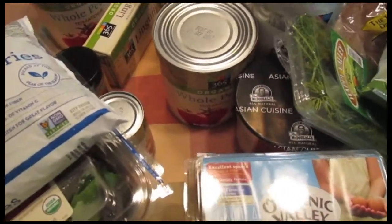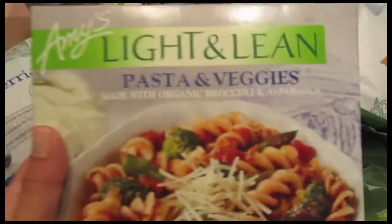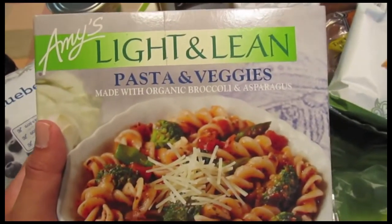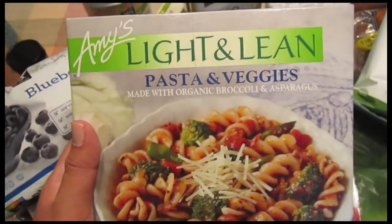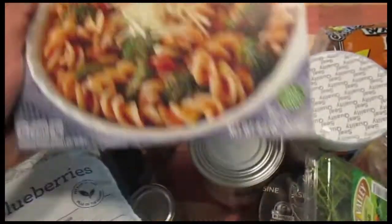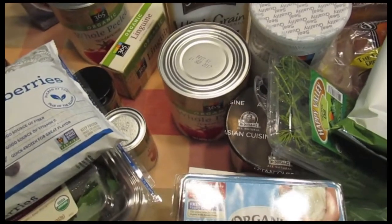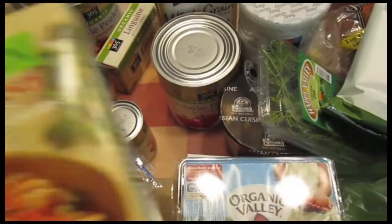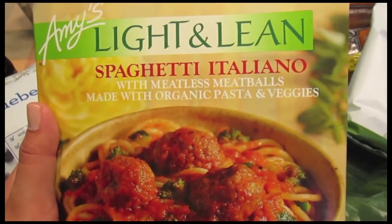Finally, I got two frozen meals to have on hand for after I work out sometimes, because sometimes I feel really lightheaded — like yesterday after I worked out I was just not feeling well. I got Amy's Light and Lean Pasta and Veggies, which is really good. I wouldn't eat it every single day, but here and there it's fine to treat yourself. And this is another Amy's Light and Lean Spaghetti Italiana with Meatless Meatballs.